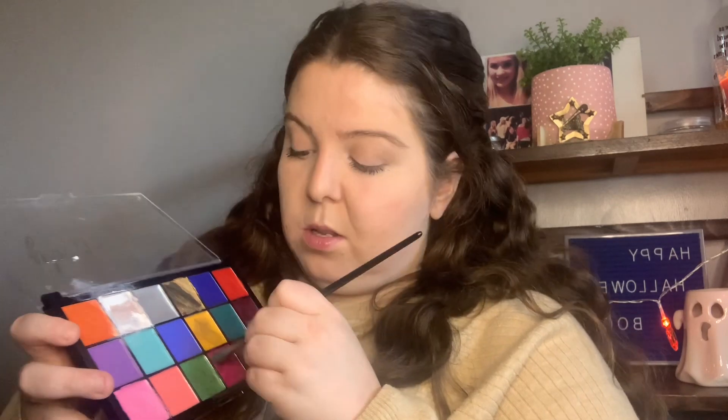Now that the base makeup and all the normal makeup is done, we're moving on to the Halloween part. You can use so many different things for this but I like to use face paint with a small flat brush. I'm going with this hot pink because I've never used it before — it's like a slightly muted pink — and I'm just going to outline my whole face. No going back now!